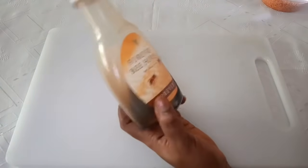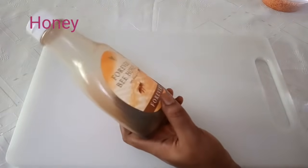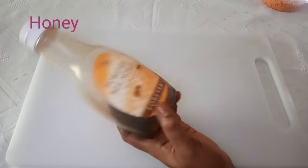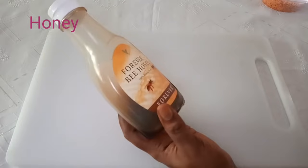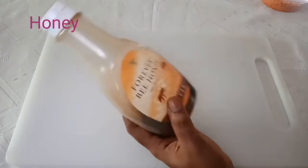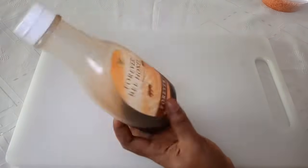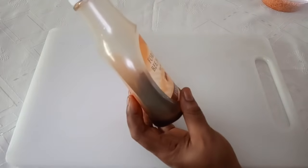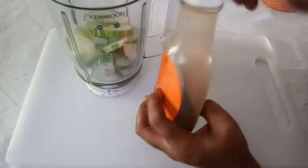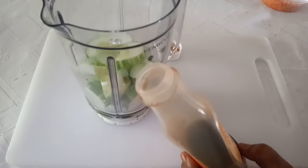While we are waiting for the lentil to soak, the next ingredient to add is honey. Honey can reduce inflammation and irritation in your eyes. It can also help keep away bacteria that causes eye infection. So in case you always have itchy eyes, watery eyes, or any kind of irritation, here is the solution. I'm going to add one tablespoon of honey.